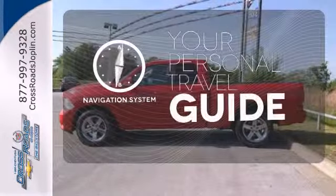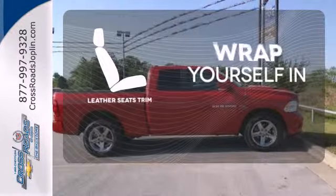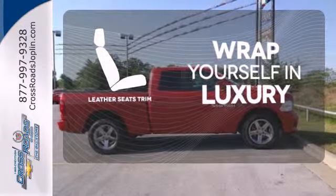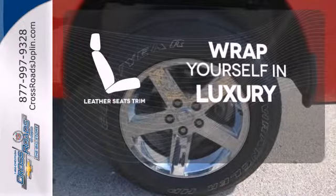It comes with a navigation system to easily guide you to your destination. The high-quality leather seat trim enhances the style, comfort and durability of this vehicle's seats, ensuring an enjoyable drive.